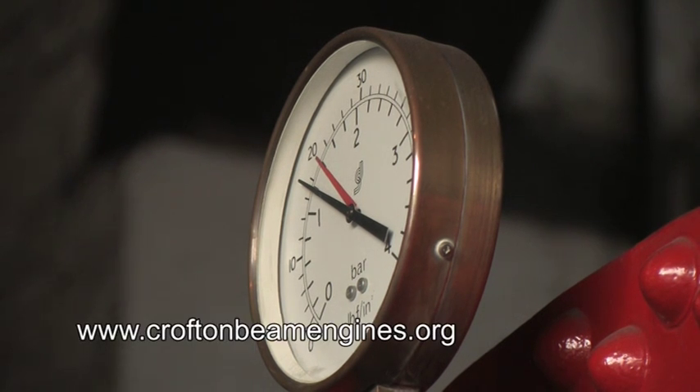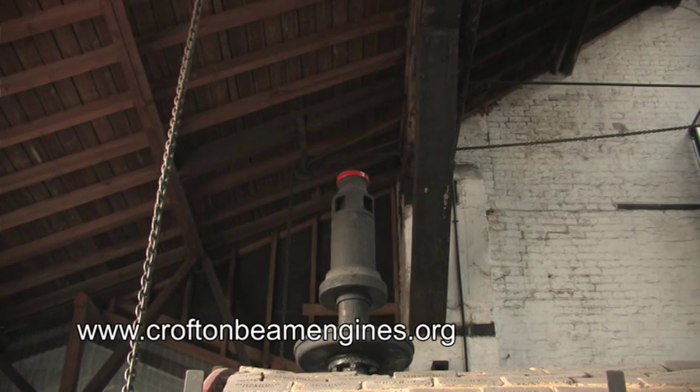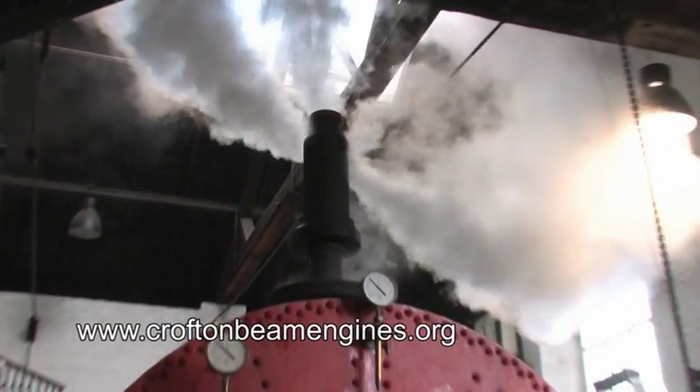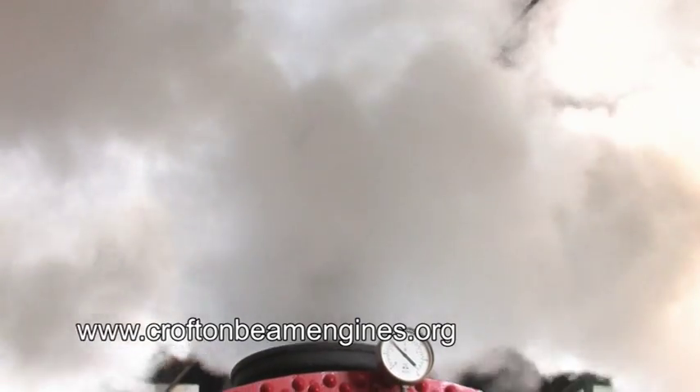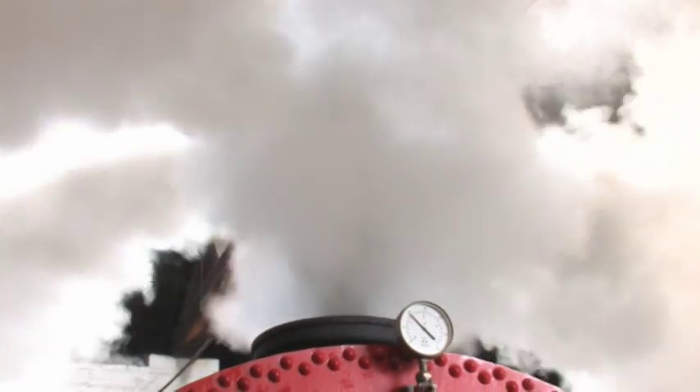Right on the top we have one of the main safety valves. If the pressure goes above the red line, that valve lifts, the steam comes out, and it fills this whole room with steam and makes an awful lot of noise.